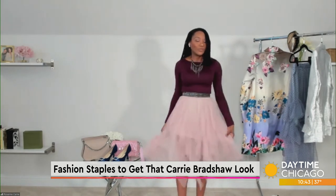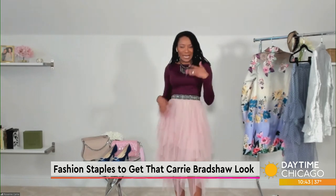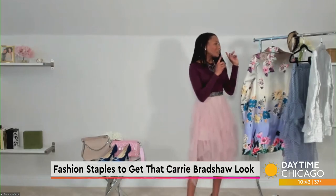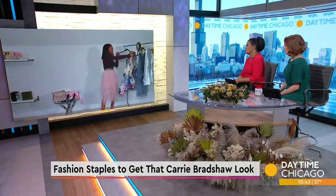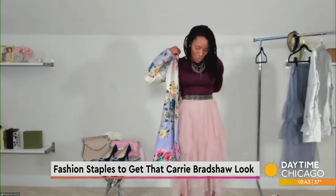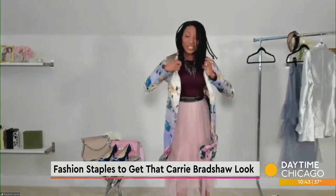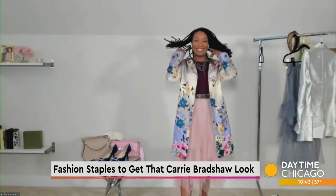I'm channeling this beautiful tulle T-length ballerina skirt, right in line with what she would wear. And to pair this outfit off, Carrie Bradshaw loves an oversized blazer. These actually look like pieces that came straight out of the TV show or the movie.